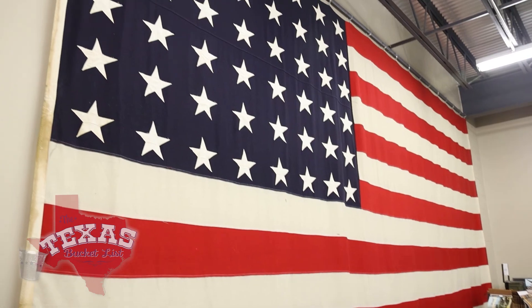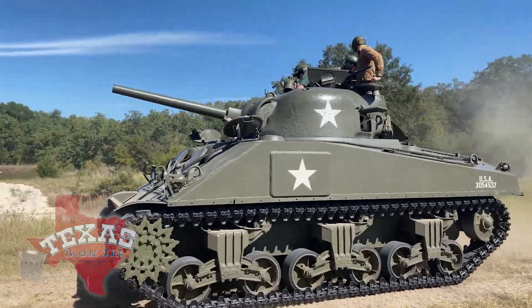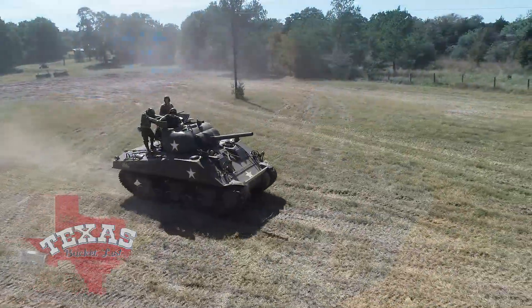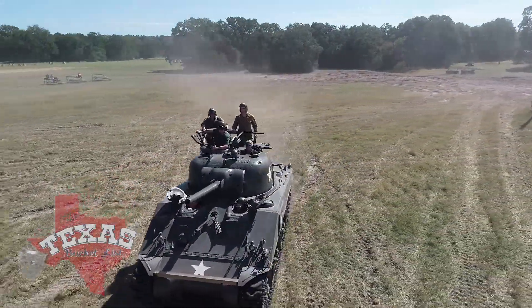We're shooting the tanks today! Honoring veterans while learning about their incredible contribution to our country, while taking a tank ride — make the Museum of the American GI a stop to salute on the Texas Bucket List. And a lot of times they just don't want to hear 'thank you for your service' because that kind of embarrasses them. But do it anyway.